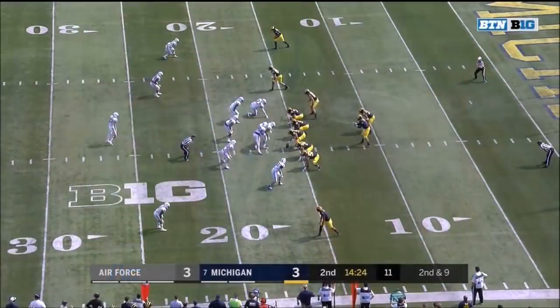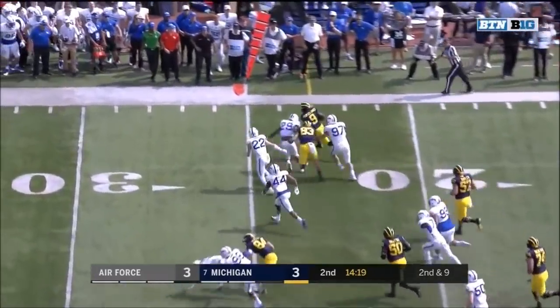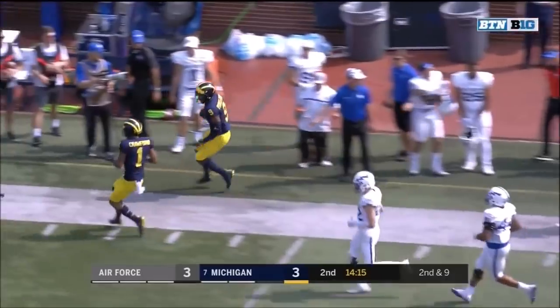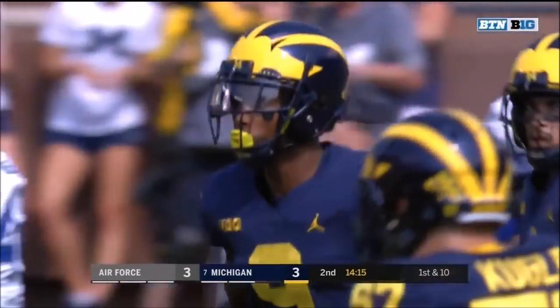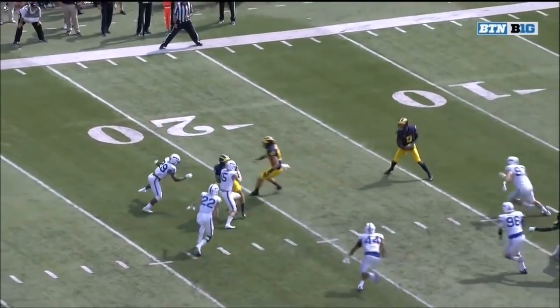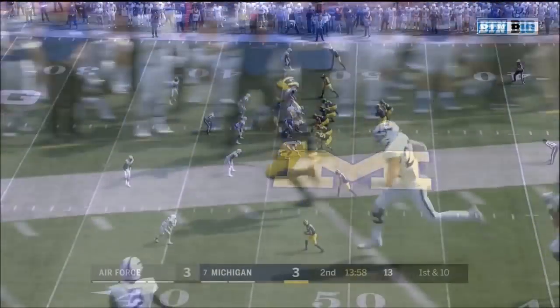A tight end in motion — Spate to the edge with blockers for Peoples-Jones, and now speed finally catching up to him is Marquise Griffin. But Donovan Peoples-Jones, his first catch, turns into a big play. That's what this crowd has been waiting for out of Donovan Peoples-Jones — he's a high recruit with a lot of skills and they just want to see him put it all together.